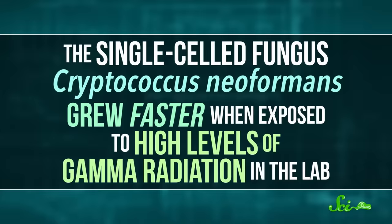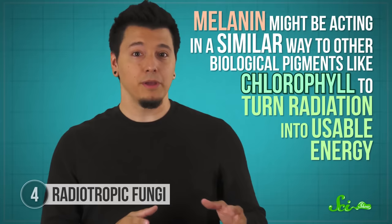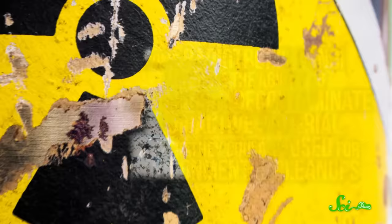And the single-celled fungus Cryptococcus neoformans grew faster when exposed to high levels of gamma radiation in the lab. Scientists think this might have to do with melanin in the fungi's cell walls — the same pigment that gives our skin its color. They think melanin might be acting in a similar way to other biological pigments, like chlorophyll, to turn radiation into usable energy. When researchers exposed fungi containing melanin to gamma rays, they found an increase in cellular energy production. But not all fungi found in radioactive areas have melanin, so there may be something else going on that we don't understand yet.